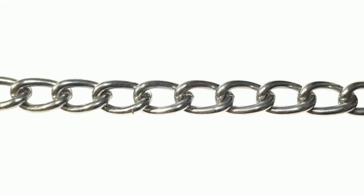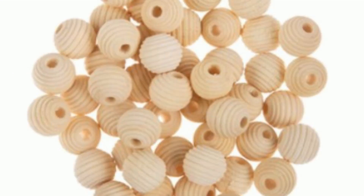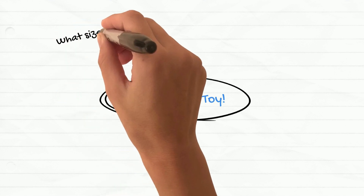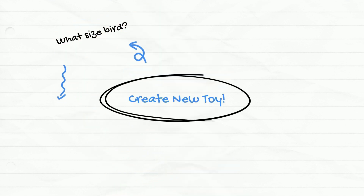Stainless steel parts such as chain, quick links, and bolts, and safe wood parts that where appropriate have been sanded for safety — all put together to give your pet birds what I feel are some of the best pet bird toys on the market.